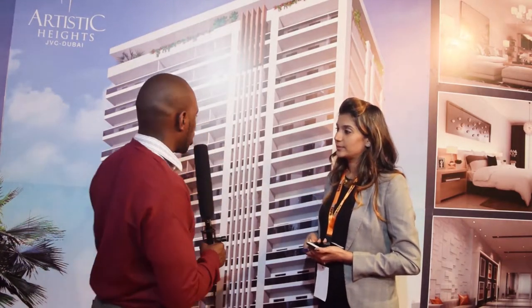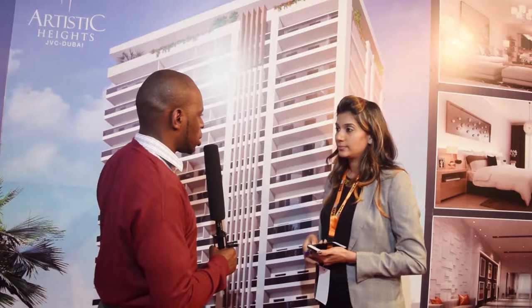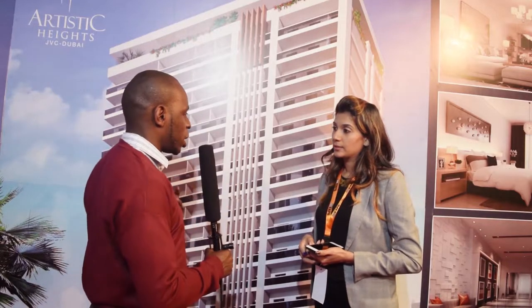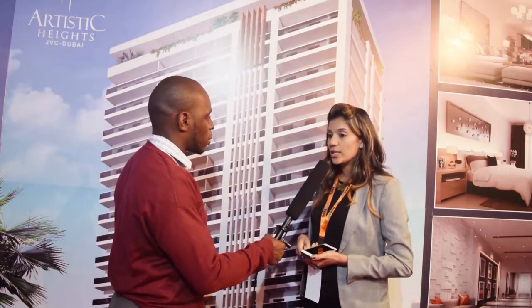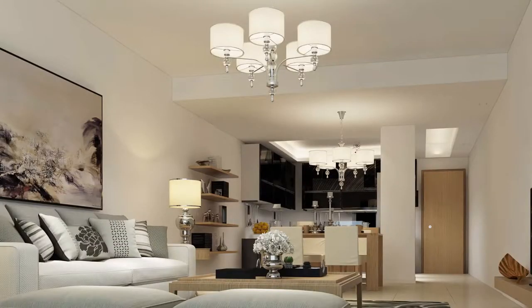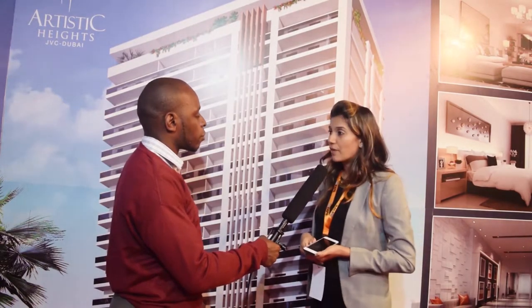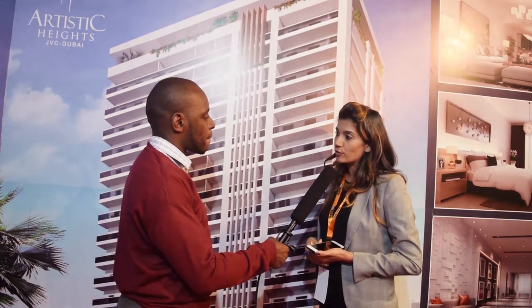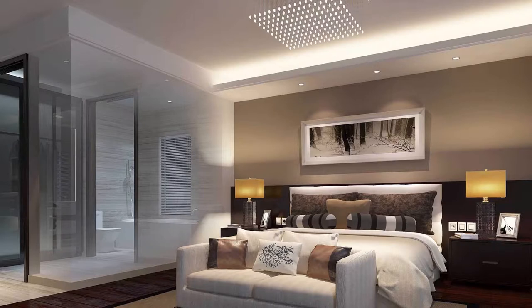What will one be charged after buying this property — from the studio apartment up to the three-bedroom? For a studio, if you invest in a smaller studio which has 541 square feet, with prices starting from 15 million Kenyan shillings, you will get a rental return of 1.5 million Kenyan shillings yearly — which is about 154,000 shillings monthly. For a one-bedroom, we have starting sizes from 860 square feet.